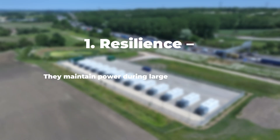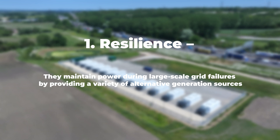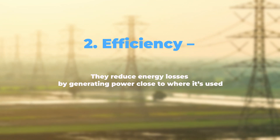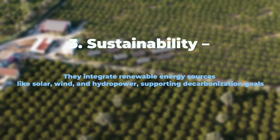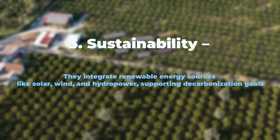Microgrids are more than just small power systems. They offer critical benefits such as resilience — maintaining power during large-scale grid failures by providing a variety of alternative generation sources. Efficiency — reducing energy losses by generating power close to where it's used. And sustainability — integrating renewable energy sources like solar, wind, and hydropower, supporting decarbonization goals.